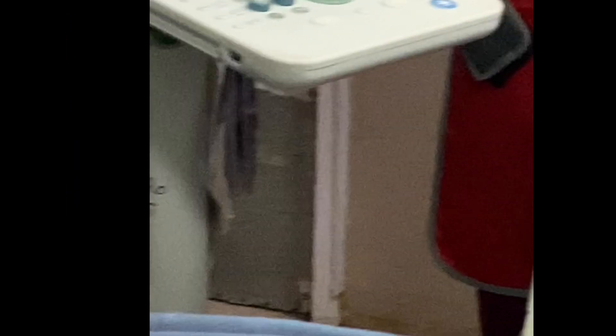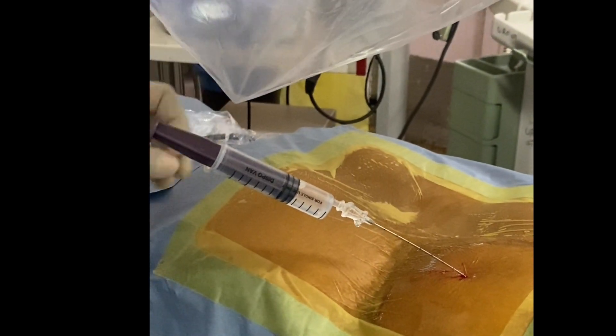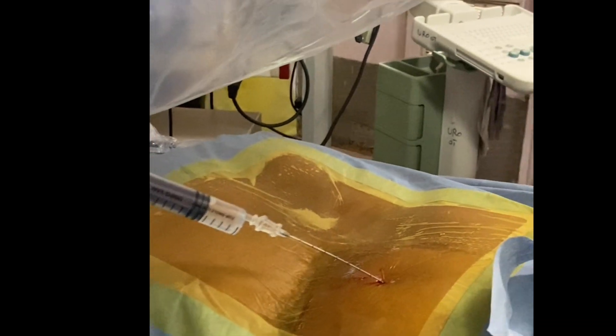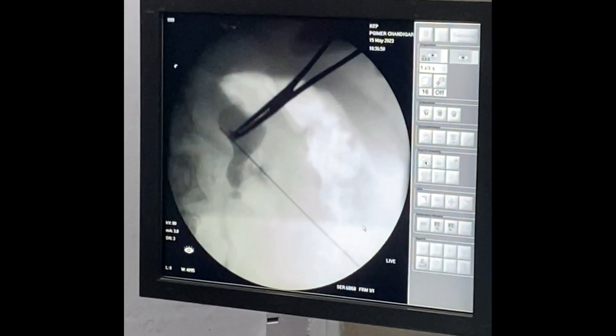Now that the ultrasound has helped us opacify the calyx, the next step proceeds. You can see the syringe with the contrast connected to the needle.